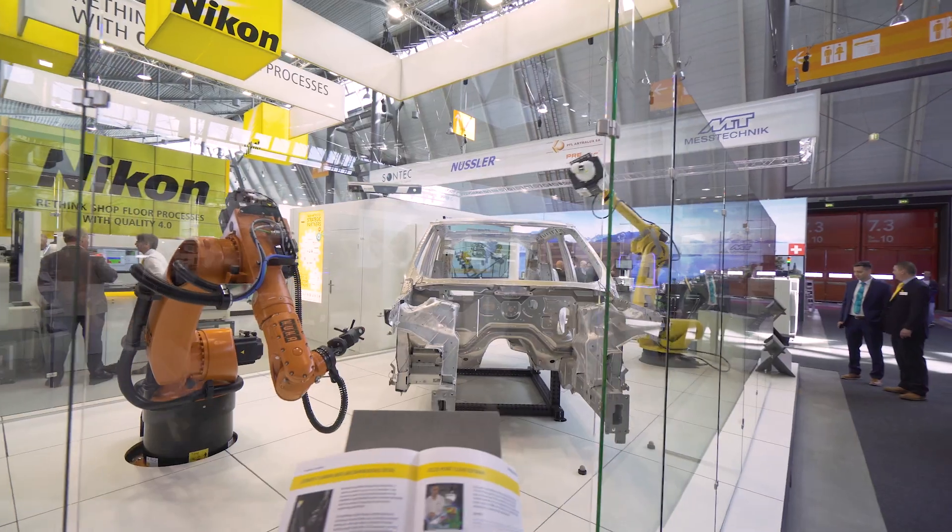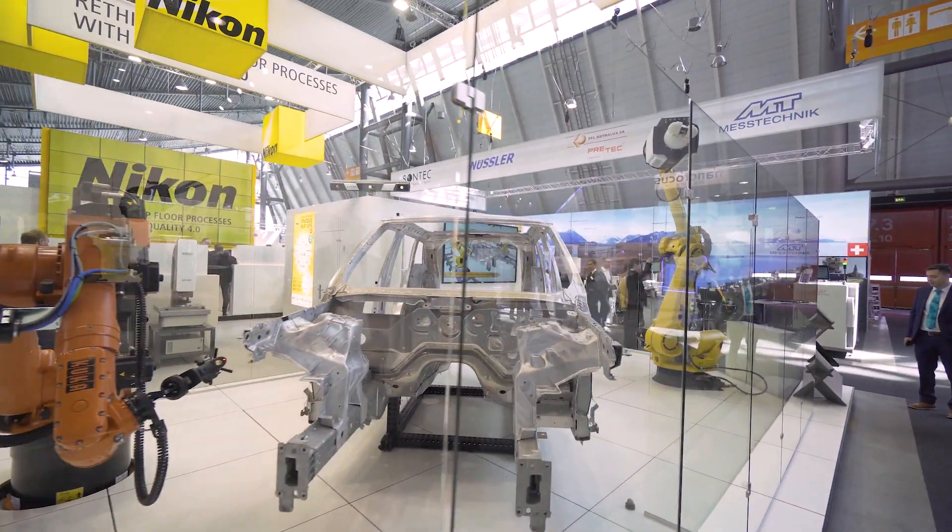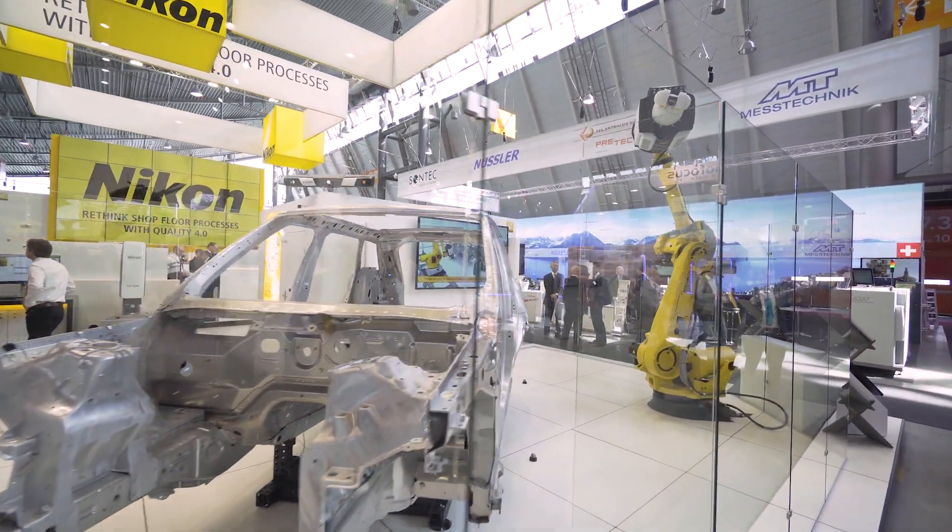The existing automotive customer base sees the benefit in pre-series production, where they can measure most cars through an automated absolute measurement system, and in post-job one, where they do not have to take the underbody or body in white out of the assembly process.